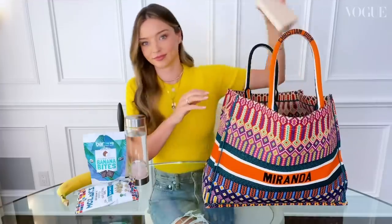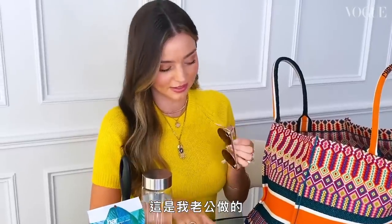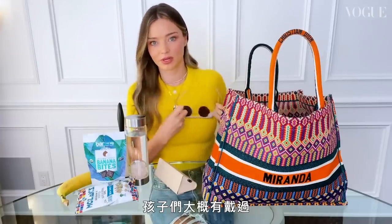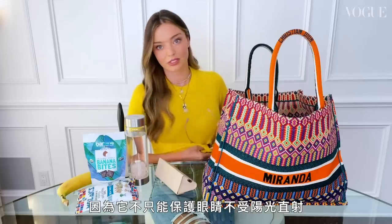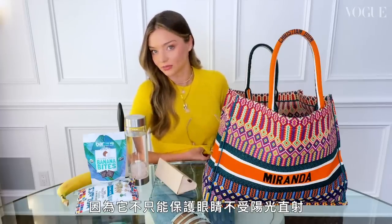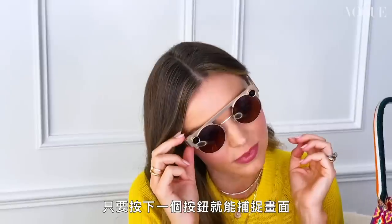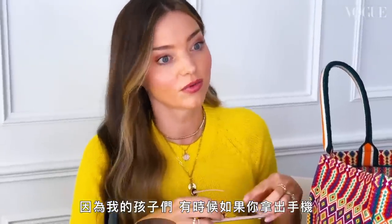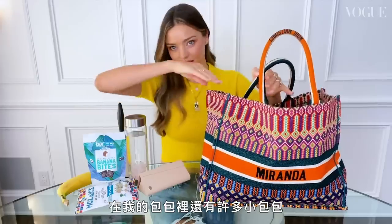Look at these — my spectacles! These are made by my husband, which I absolutely love. They need a little bit of a clean — the kids have probably been wearing them. These glasses are so cool because not only do they protect your eyes from the sun, they also record video. I can video my kids just by pressing a button. If you get your phone out they run away, but with the spectacles you can just click and record. I'm obsessed.